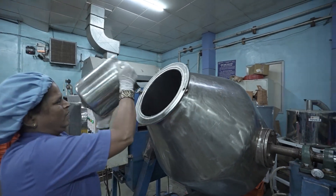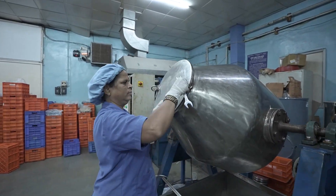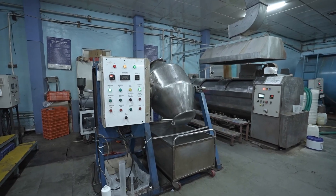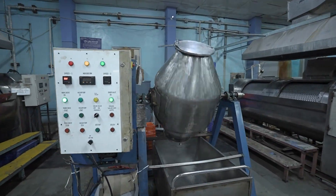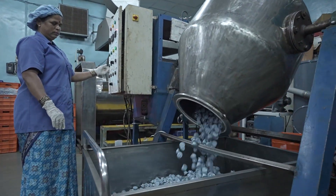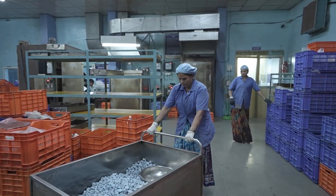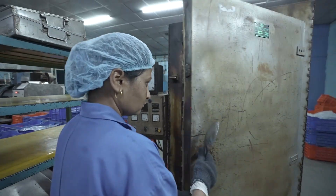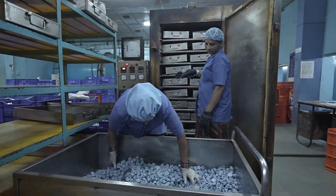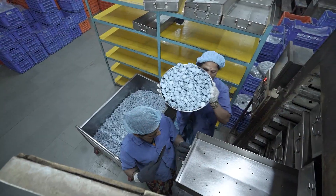Step 9: Coating. To enhance lubrication and compatibility with pharmaceutical applications, the stoppers are treated with a siliconization process. This coating ensures smooth surface interaction, reduces friction, and enhances performance in high-speed pharmaceutical packaging lines. After coating, the stoppers are transferred to advanced drying ovens, where they are completely dried. This controlled drying process ensures complete moisture removal and prepares the stoppers for final inspection.